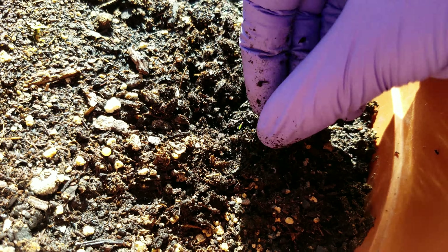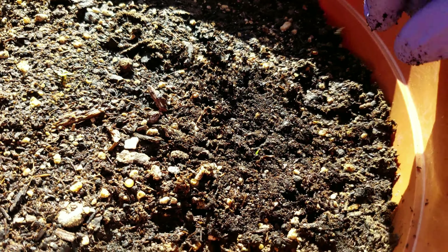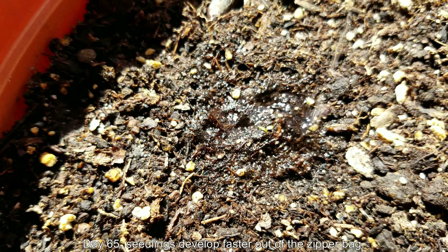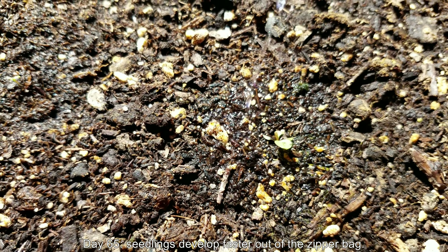As slow as these things grow, I just have to do this, otherwise we're just never going to get this plant growing series underway. It's already going way slower than everything else I have. It stays 65 degrees. The seedlings are developing faster — at least that's my feeling.